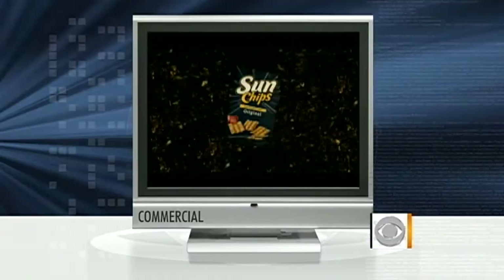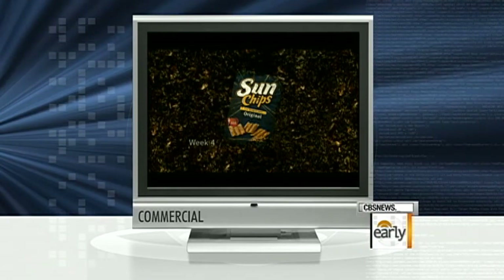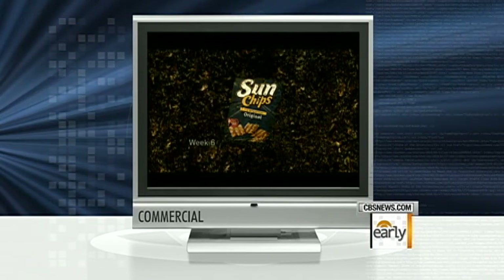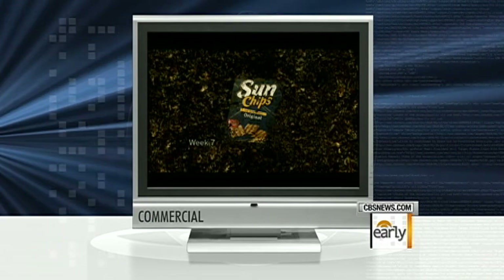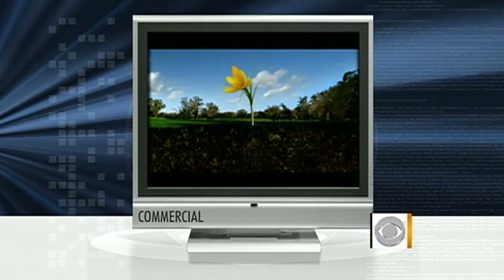The next item created a lot of buzz when it first came out — everybody remembers these bags. The noise was driving people crazy. Let's take a look at the commercial for the Sun Chips bag. The big claim with the compostable bag was that it was biodegradable and would only take about 13 weeks in a compost pile.